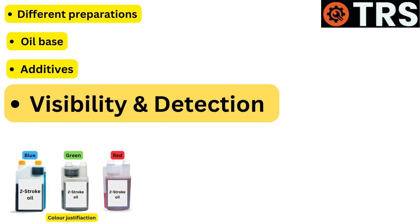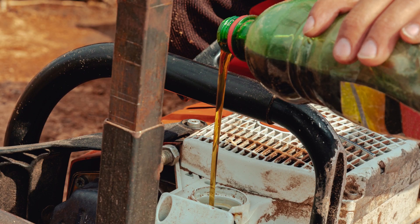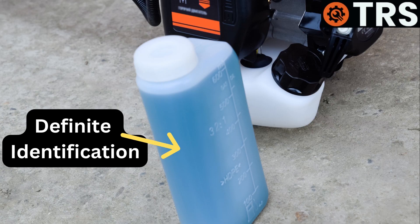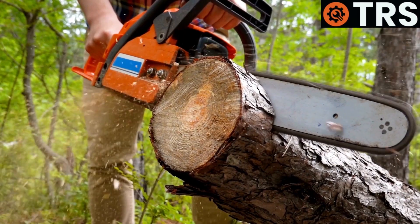Visibility and detection: Bright hues like blue, red, or green make it simpler to visually distinguish the oil from other fluids in the engine, lowering the possibility that the incorrect fluid may be unintentionally added. Clarity in identification is essential, since two-stroke engines frequently use a mixture of oil and petrol, making it even more critical.